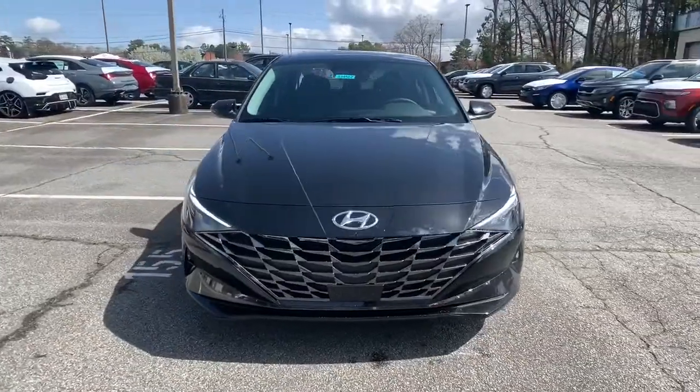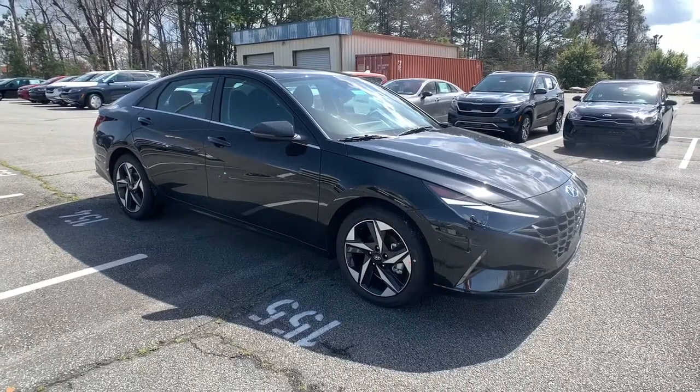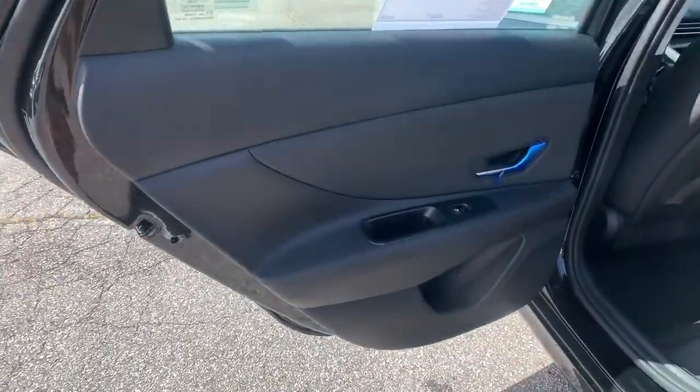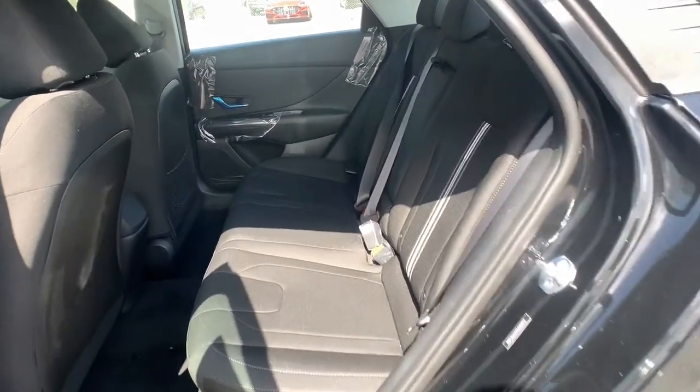These are just some of the great options this vehicle comes with: keyless entry, backup camera, keyless start, lane-keeping assist, remote engine start, satellite radio, blind spot monitor, steering wheel audio controls, Bluetooth connection, and multi-zone AC.